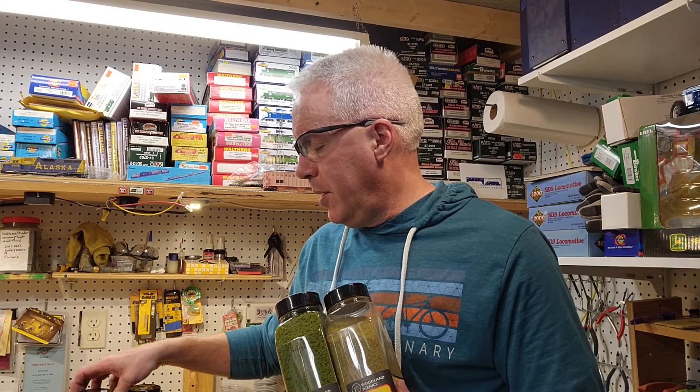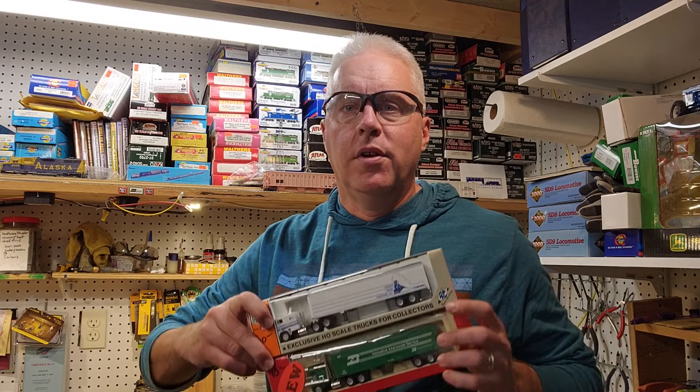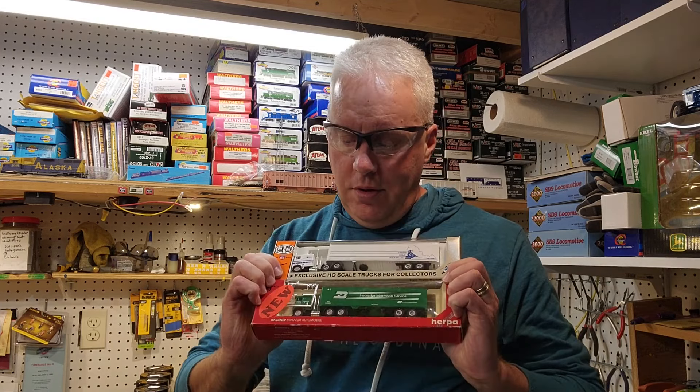On day number two I was able to pick up some Woodland Scenics ground foam — different colors, different textures — at a pretty good rate. I know that these will be consumable and we'll probably go through quite a few of these once we get started on scenery on the main and upper levels on the layout here in southeast South Dakota. Then a couple of trucks, cab overs — the trucks of my youth. That maybe shows how old I am.